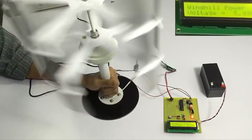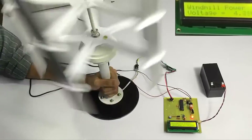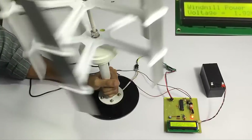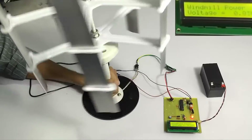As you can see, as we spin it faster and faster it gives increasing voltage, and this voltage is then used to charge the battery. This is how the windmill power generation project works.